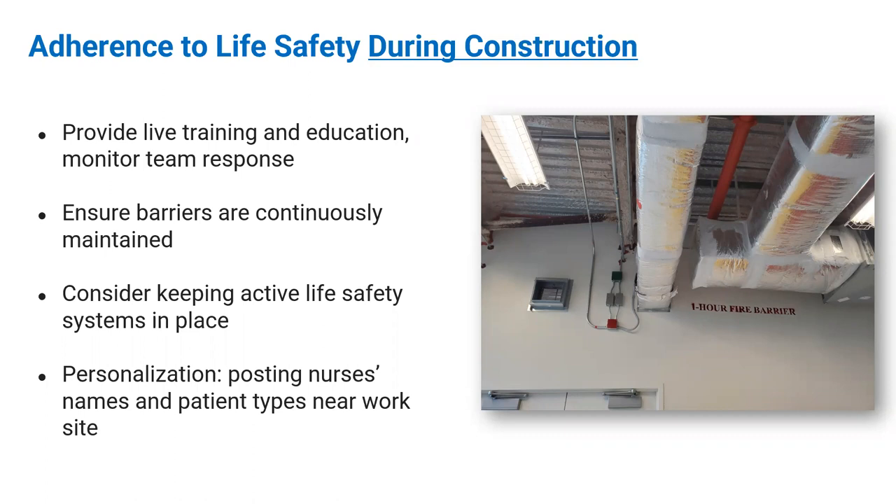Something I really like doing is personalizing the space. Because of how our human brains are wired, it's hard for us to recognize tragedies from a mass perspective. But when you personalize it — for example, 'This is Sophia, the charge nurse, and this is her team outside of the construction area; Sophia goes home every day to a family just like us and is taking care of these patients' — reminding your team that these are real people makes a difference. You don't have to break any HIPAA violations; just post it and talk about it.